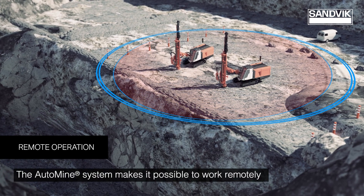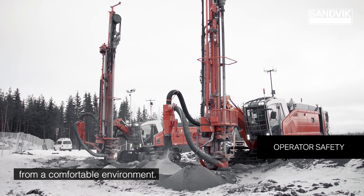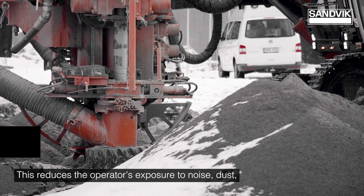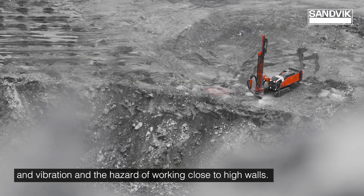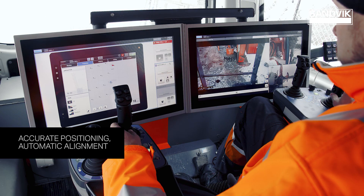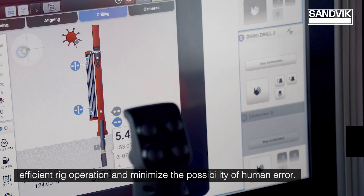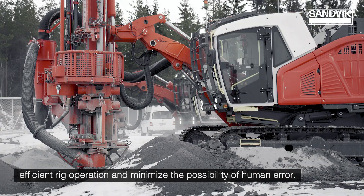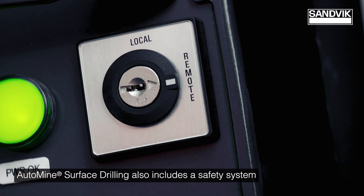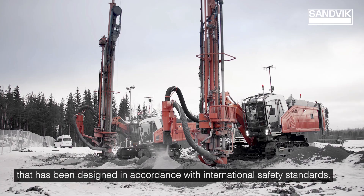The auto mine system makes it possible to work remotely from a comfortable environment. This reduces the operator's exposure to noise, dust and vibration and the hazard of working close to high walls. Onboard automation features in the intelligent rigs ensure accurate and efficient rig operation and minimize the possibility of human error. Auto mine surface drilling also includes a safety system that has been designed in accordance with international safety standards.